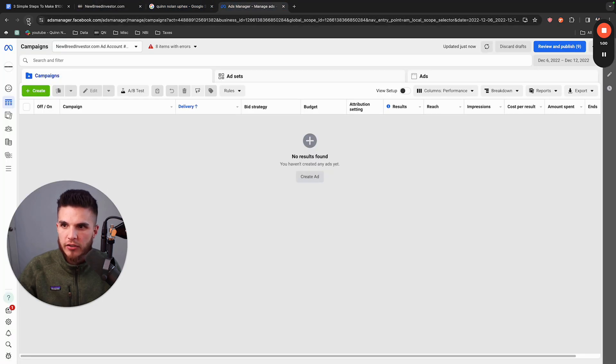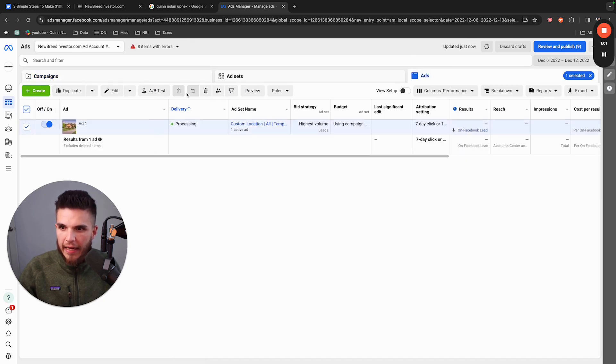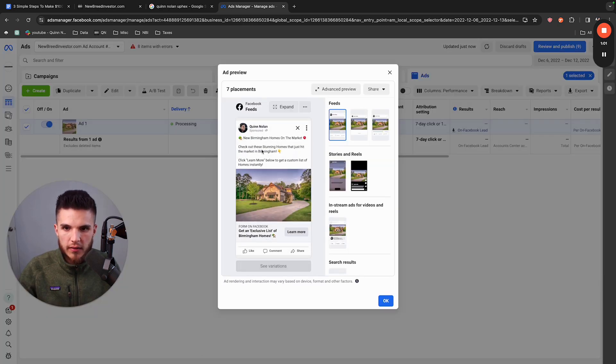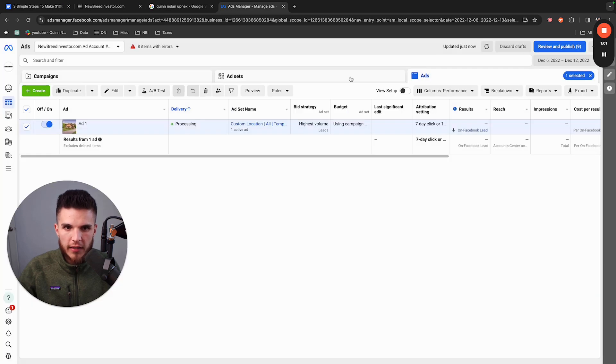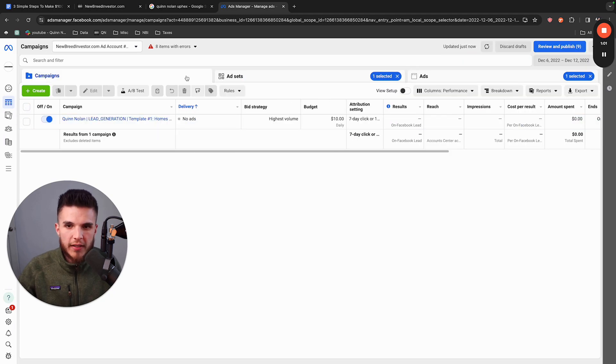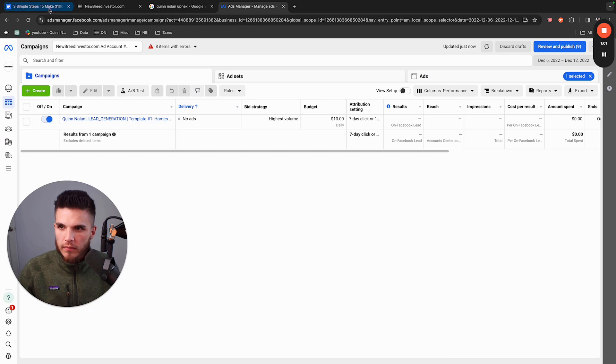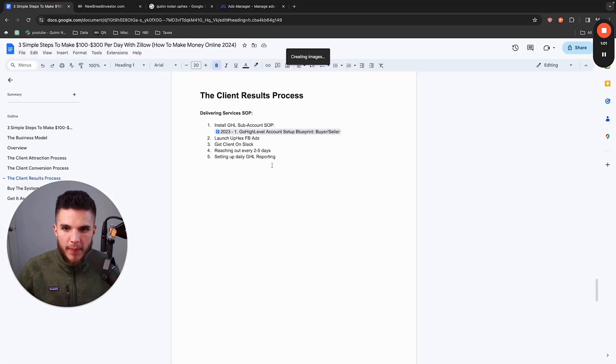We can see in the actual ads manager that the ad is literally about to run — 'New Birmingham homes on the market,' Birmingham, Alabama is targeted. That's how you can run this type of model without spending a lot of time. I launched this thing in about five minutes. Once you know what you're doing, it's: get a client, get them onboarded, then just turn on the template. The entire system comes with the back-end automation and you don't have to go create it yourself.